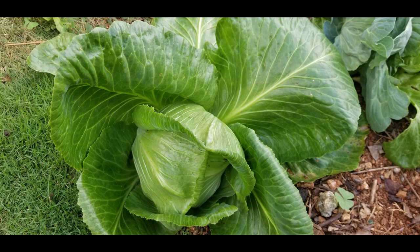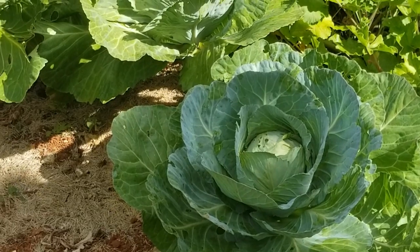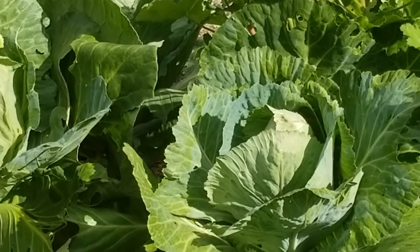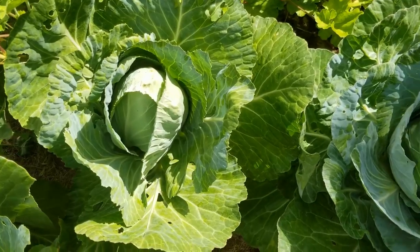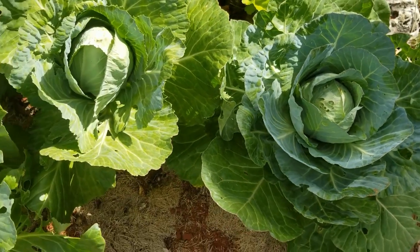It's no surprise that cabbage is used in so many recipes. It is low in calories and packed with essential vitamins and minerals, especially calcium and potassium. Since the levels of these nutrients are highest in freshly picked cabbages, why not grow your own? Keep watching and we'll show you how.